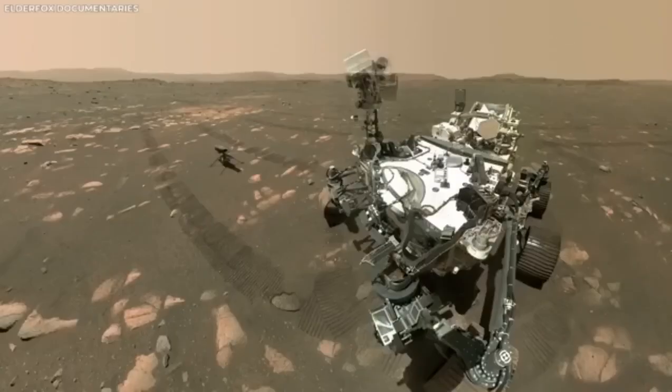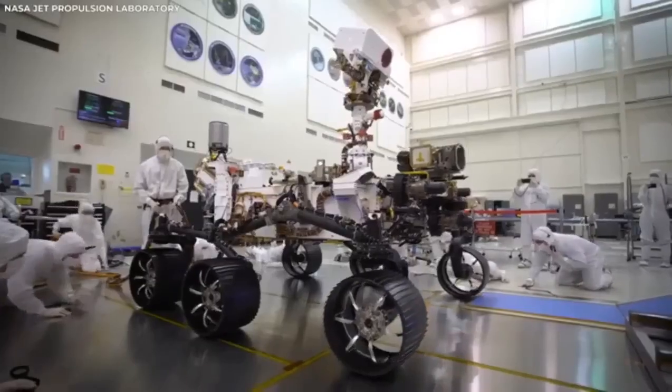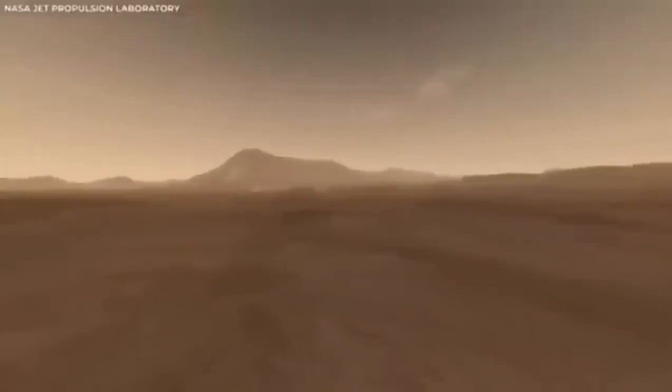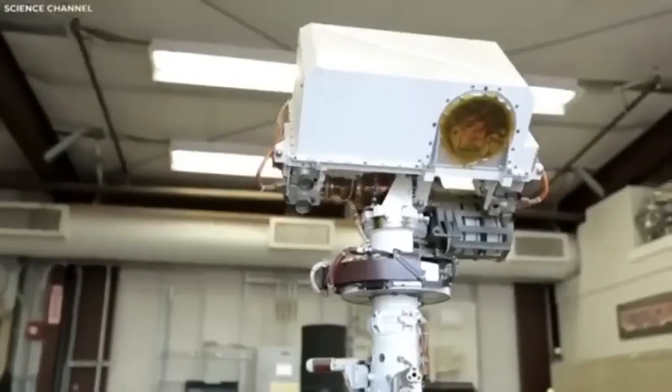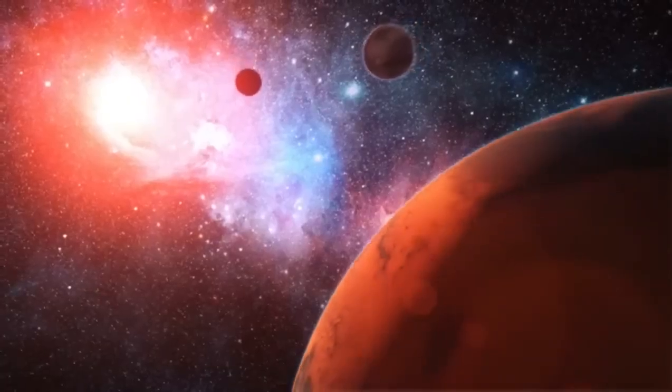The surprises from Mars rovers have been more impressive than anyone expected, and there's a lot more to be amazed by. Before we dive deeper into this incredible mission, it's clear that what we're about to uncover could change our understanding of life beyond Earth forever — and this is just the beginning of the surprises.